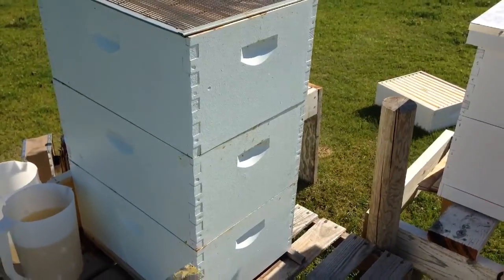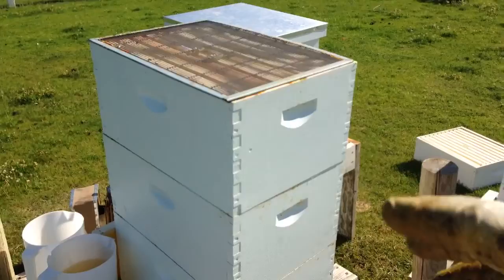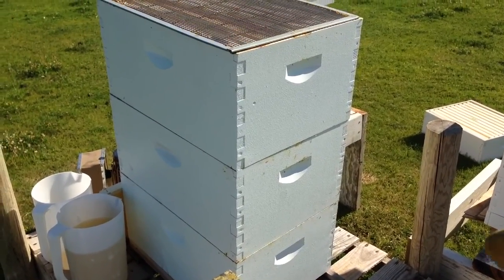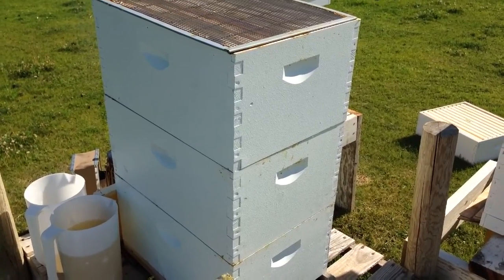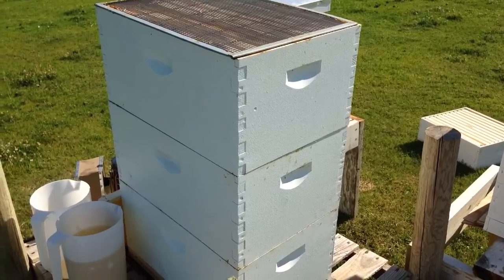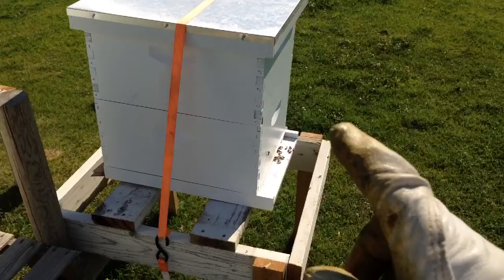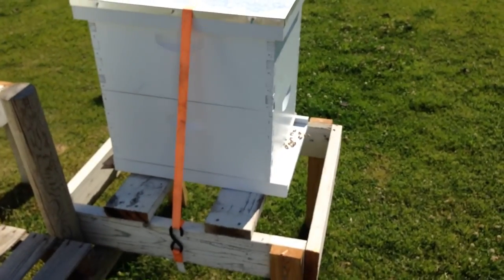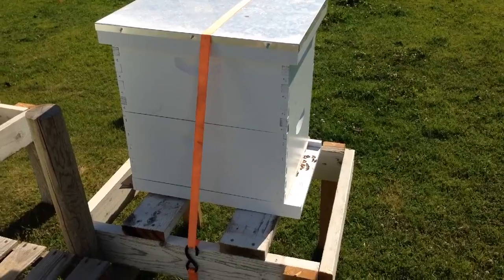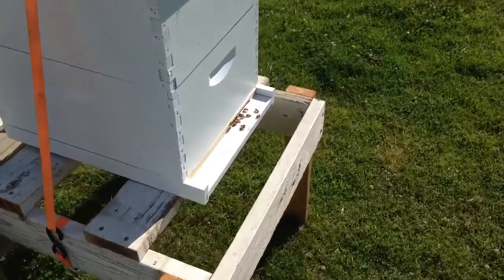Anyway, huge success on this split. The queen over on hive number two and the queen over on hive number one — they hatched out their own queen. I left two swarm cells or queen cells that were capped, and she must have hatched out, destroyed the other one, went and got mated, came back, and now she's ripping and roaring. Now I migrate over to hive number three. This one is a nuke hive that we purchased from a local breeder and installed, and as you can see those bees are coming and going.